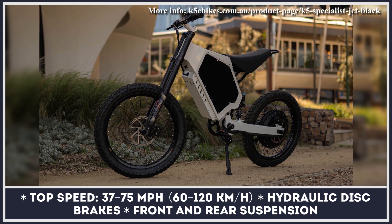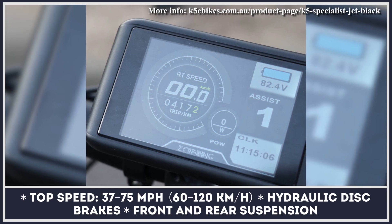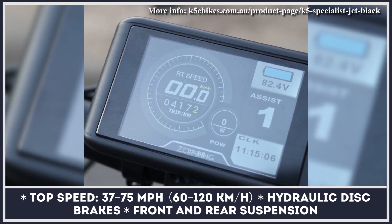All K5 bikes are sold with dual-suspension systems with four-way adjustment capabilities, powerful hydraulic disc brakes, optional dual-sport tires, and an intelligent pedal-assist system.